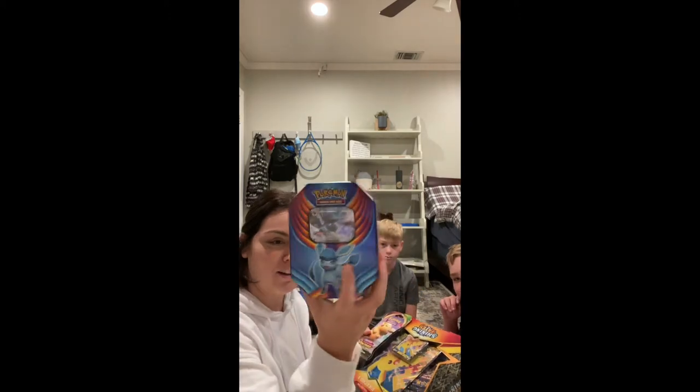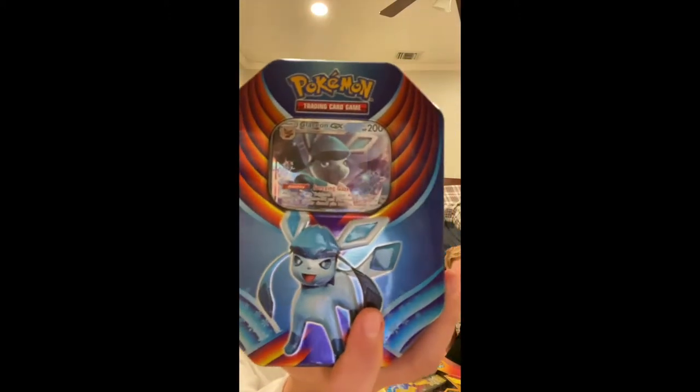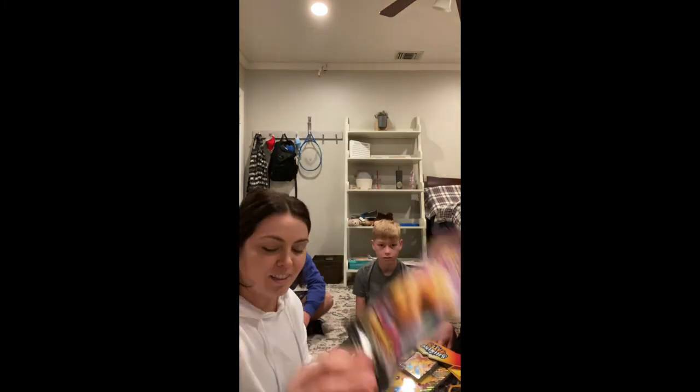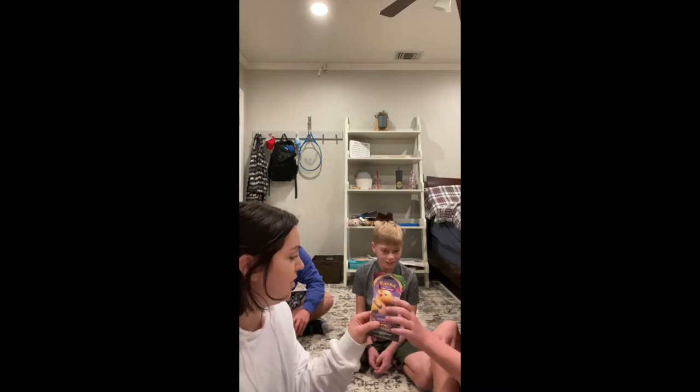We're going to be opening up Pokémon cards today with my family. We got the Pokémon Vivid Voltage and then we got the Pikachu Shining Fates. Who wants to go first? He's going to open up the Vivid Voltage right now.